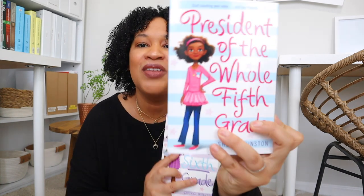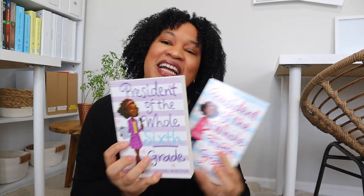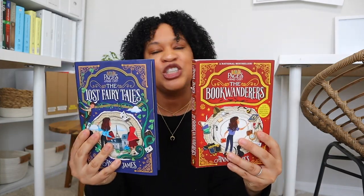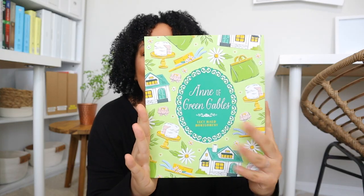I also got her 'President of the Whole Fifth Grade' and 'President of the Whole Sixth Grade' — she's in fourth grade now so I'm thinking about saving these for back-to-school gifts. She also has 'Ramona and Beezus.' I got her the first two books of 'The Bookwanderers' series, which I've heard great things about. We're currently reading the Little House on the Prairie series together, so I got the next one up: 'The Long Winter.'